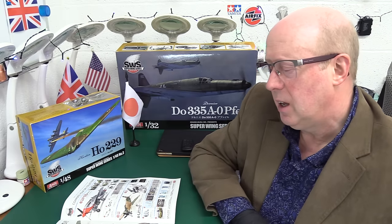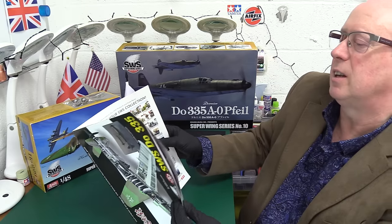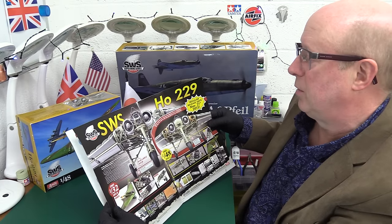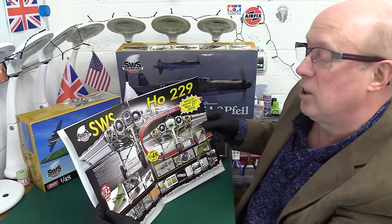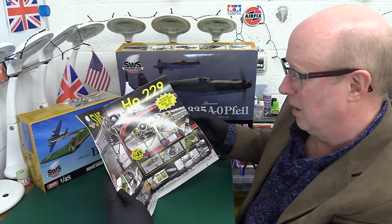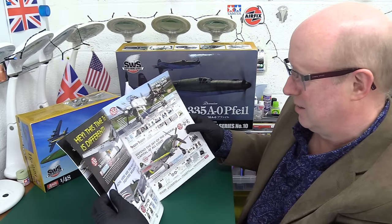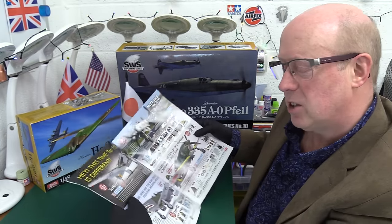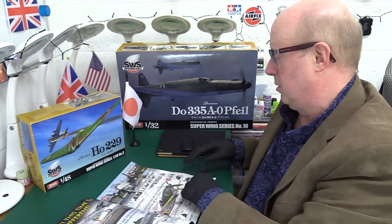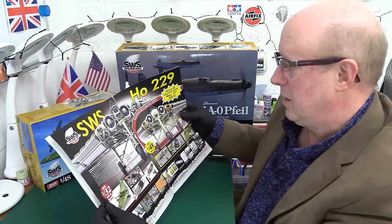I've got a catalog in front of me — it's slightly out of date, from about two years ago, but most products are still available. The Horten Ho 229, for example, they do in two scales: 1/48th and 1/32nd. The 1/48th looks pretty daunting, so I dread to think what the 1/32nd is like. They also do a lot of extras and interesting add-ons.